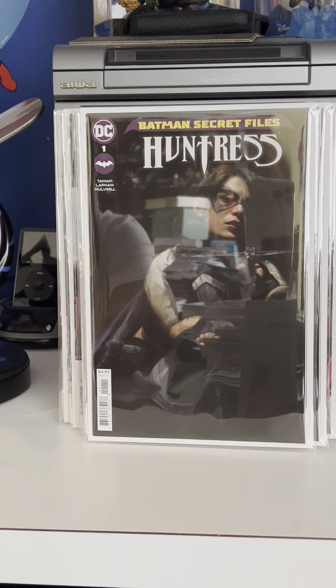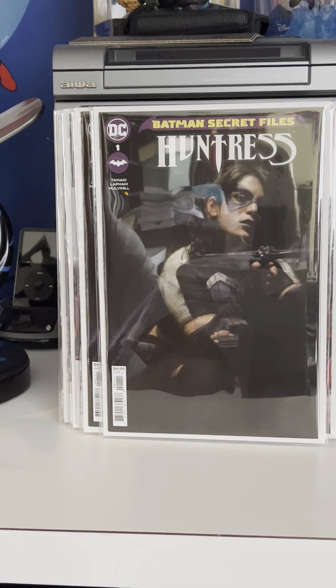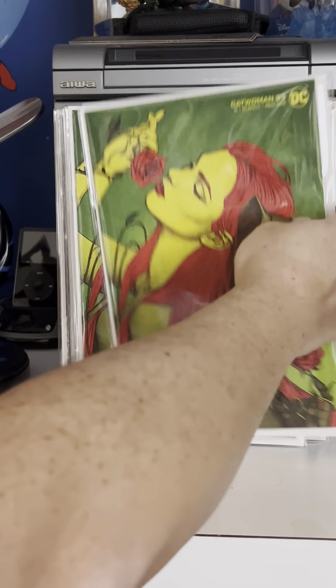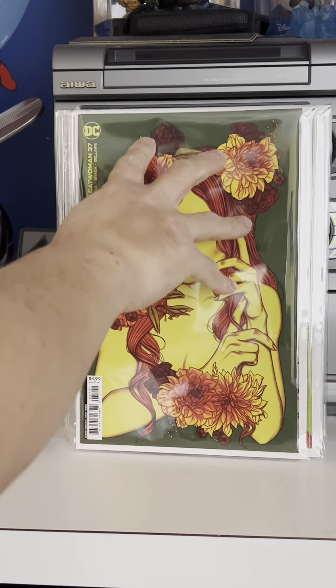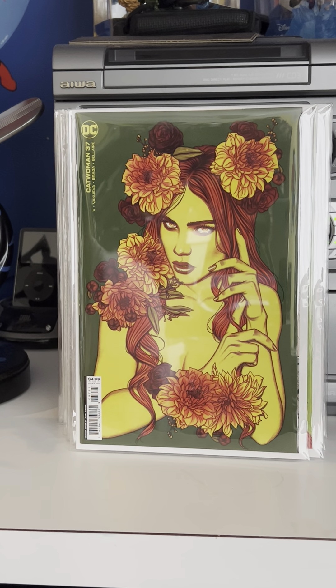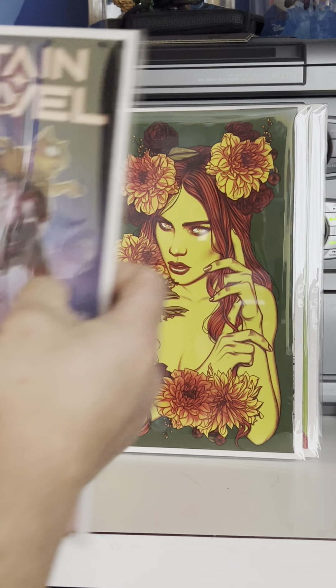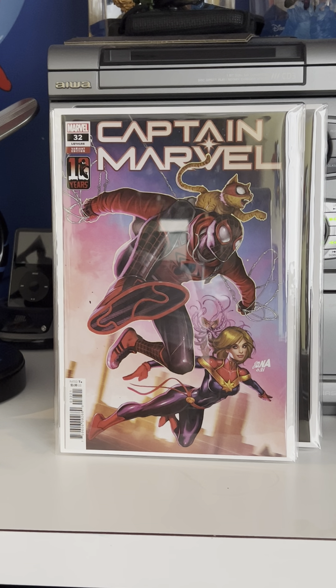Huntress Batman Secret Files number one by an artist I've never heard of — Ervin Rodriguez — great looking cover. I got about three of those. Some Jenny Frison goodness — she's doing a great run on Catwoman to follow up her run on Wonder Woman. I really like this cover. I've shown some of her other covers on previous hauls. Catwoman 33, gorgeous looking cover. Also another Poison Ivy — Poison Ivy number 37 — also a nice looking cover. Really like the green with the red.